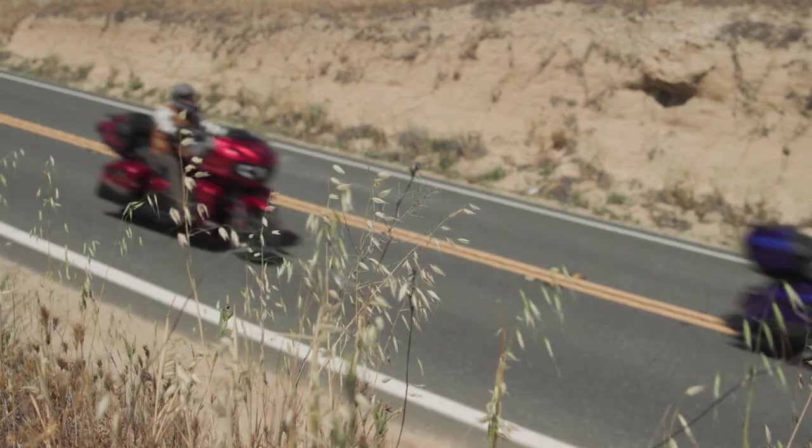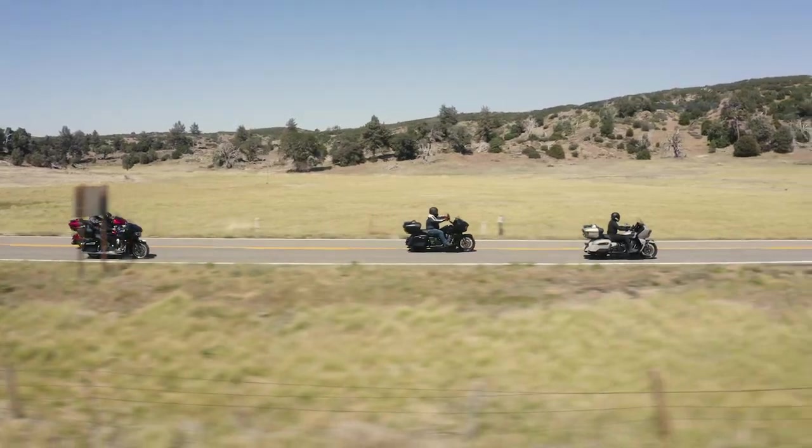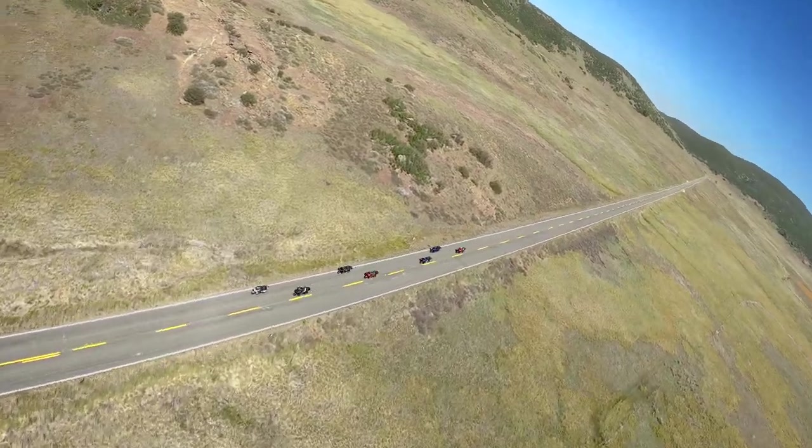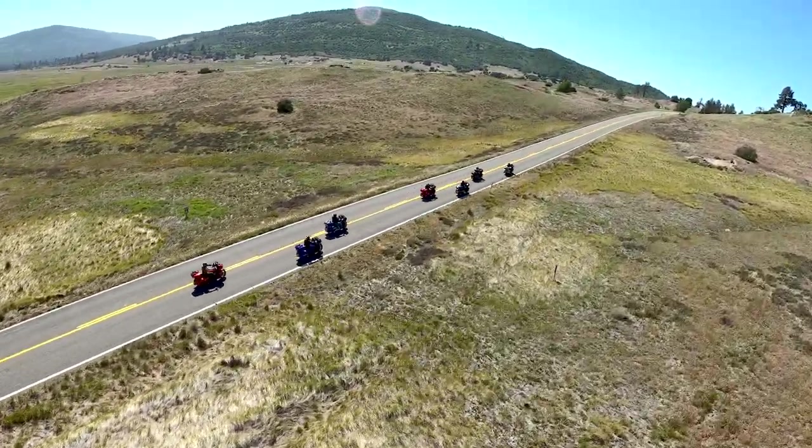The first time I saw the Pursuit, it does mirror the look of the Indian Challenger, so it gave a lot more appeal for touring riders — and me being a distance rider on most of my rides, seeing something that already came kind of pre-built with everything I would want to put onto a bike, I was pretty excited about that.